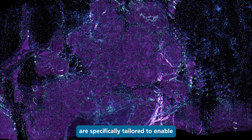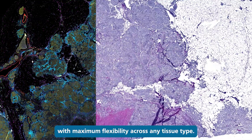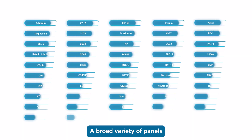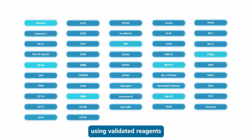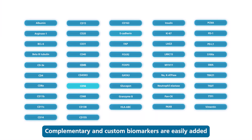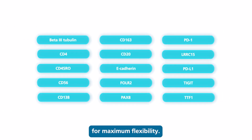Orion's reagents are specifically tailored to enable spatial analysis with maximum flexibility across any tissue type. A broad variety of panels have been developed using validated reagents from the RareSight catalog. Complementary and custom biomarkers are easily added for maximum flexibility.